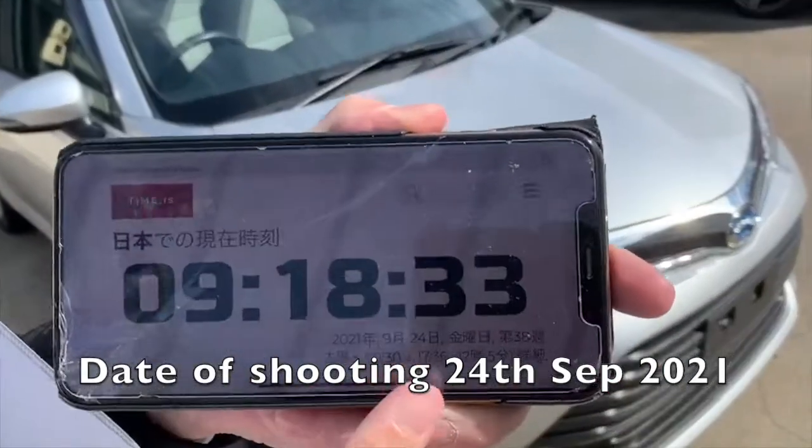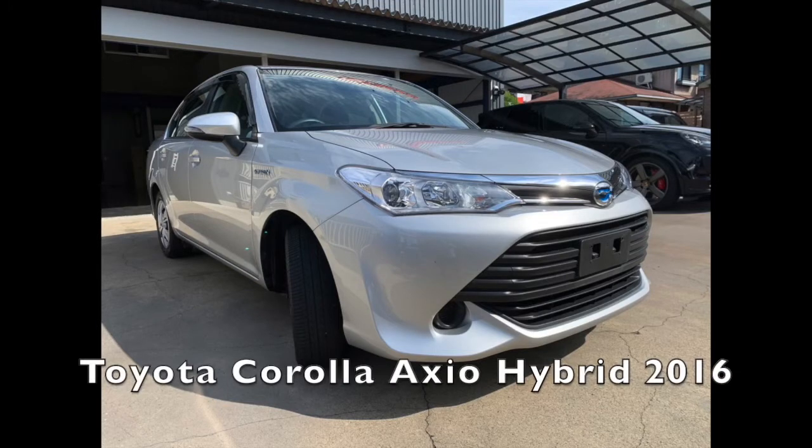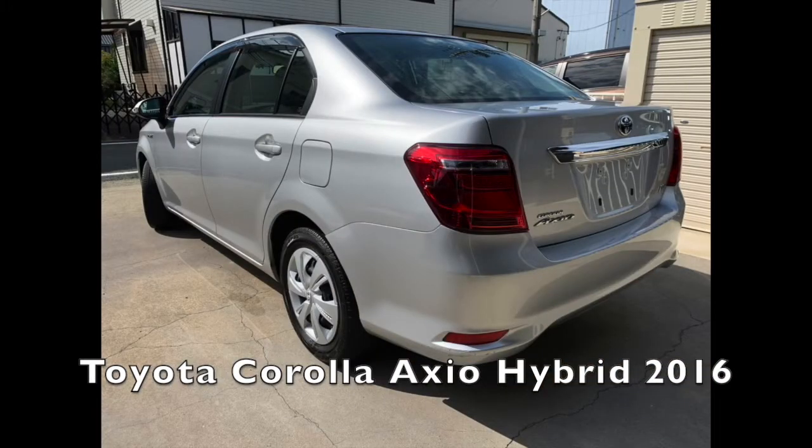Hello, today's date of shooting this video is the 24th of September 2021, talking about the Toyota Corolla Axio Hybrid 2016.